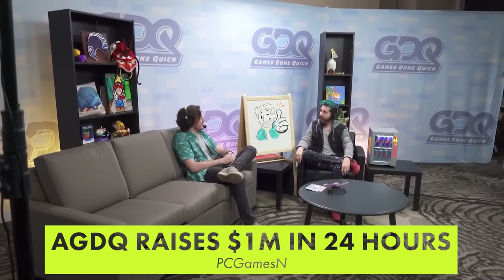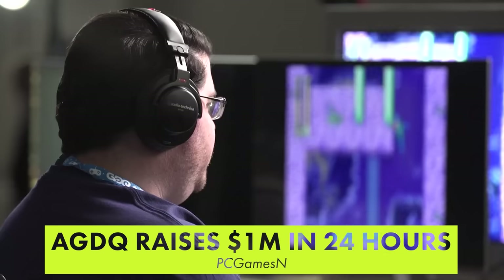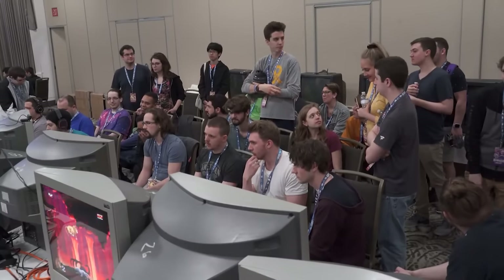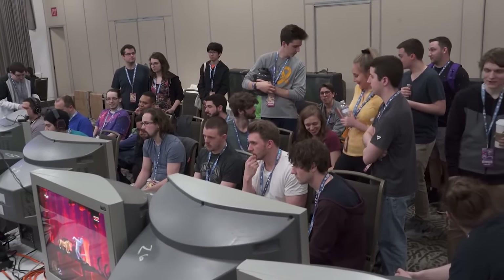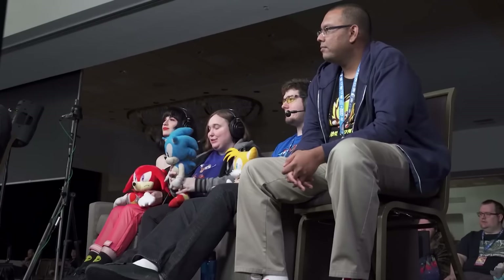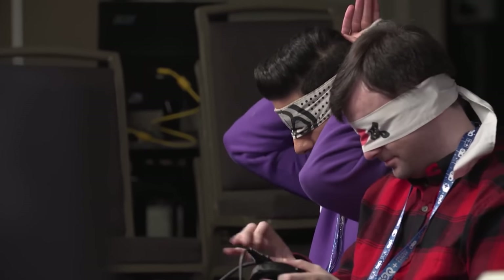In some lighter news, this year's Awesome Games Done Quick has already raised over $1 million as of January 12th. Incredibly, this $1 million was raised in under just 24 hours, making it the fastest any Games Done Quick event has ever pulled in money. The event will continue over the weekend to raise even more money that will be donated to the Prevent Cancer Foundation.